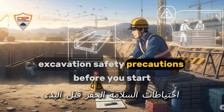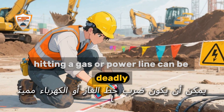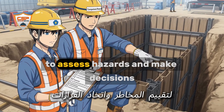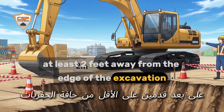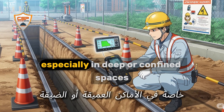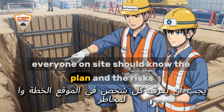Excavation safety precautions. Before you start any excavation, remember these golden rules: always locate and mark underground utilities — hitting a gas or power line can be deadly. Use a daily checklist to inspect equipment, protective systems, and the excavation itself. Make sure a competent person is on site to assess hazards and make decisions. Keep heavy equipment and materials at least two feet from the edge. Provide safe entry and exit — ladders, steps, or ramps within 25 feet of every worker. Test for hazardous atmospheres, especially in deep or confined spaces, since gases and low oxygen can be silent killers. Communicate clearly — everyone on site should know the plan and the risks.